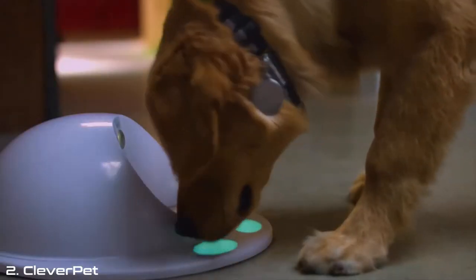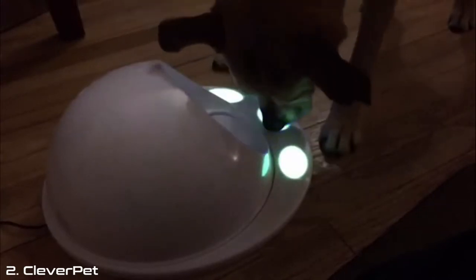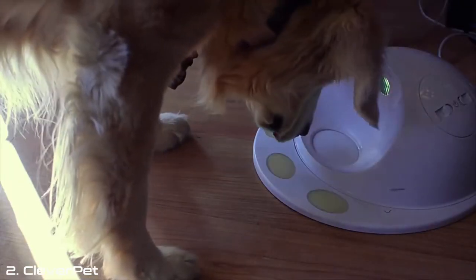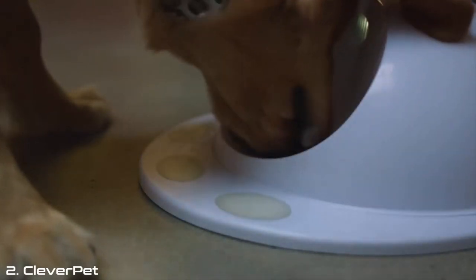We have a new challenge. We're pretty excited about it. It's called Color Match. The way that it works is it presents animals with a kind of puzzle wherein each of the touchpads is a different color. What the animal — your dog — has to do is touch the touchpads and cycle them through colors so that all the touchpads end up the same color.